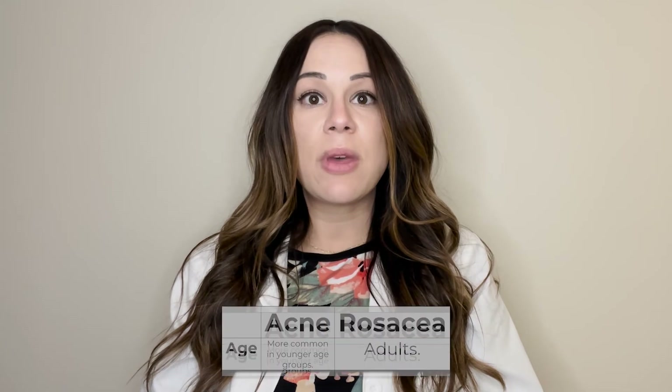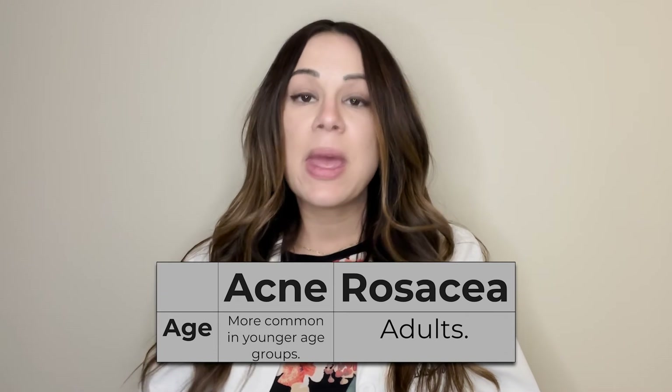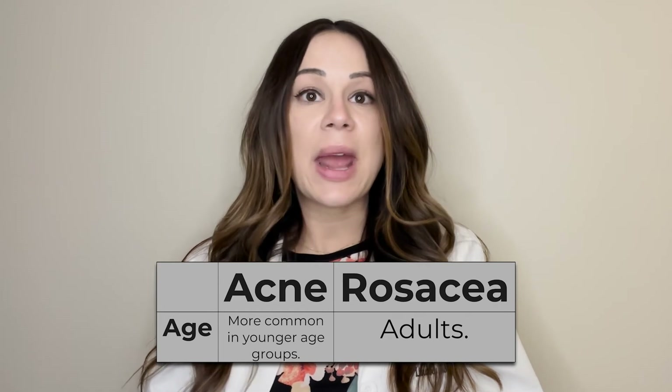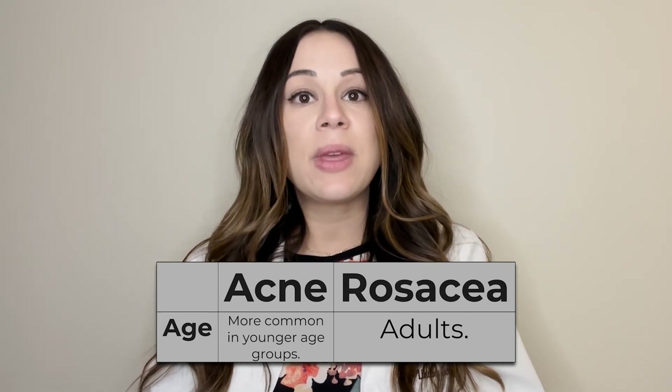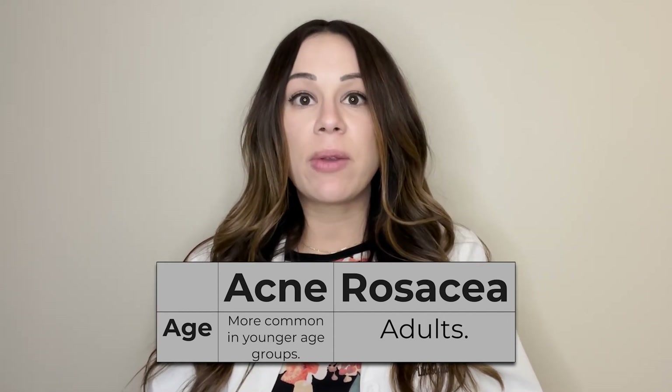Rosacea is very commonly occurring in adults. It's something they probably haven't had for a long time, but they notice it when they're in their late 20s, 30s, 40s, or 50s. While those with acne can get acne at any point in their life, it is way more common in younger years — as older children, teenagers, or young adults. However, many adults tend to suffer from acne too, which is why it is important to see a board-certified dermatologist to help differentiate between the two.